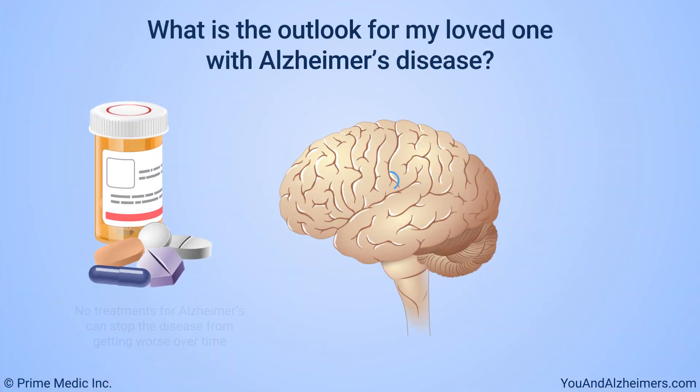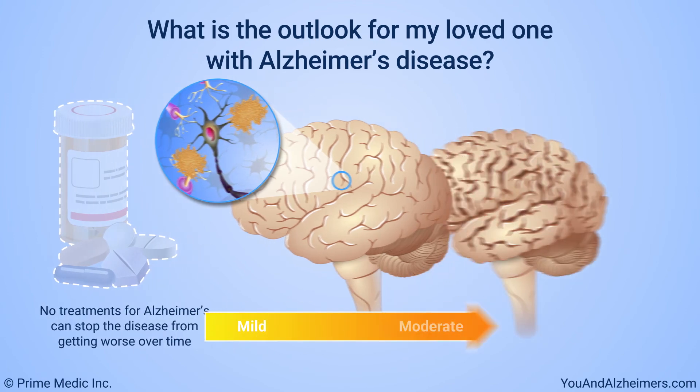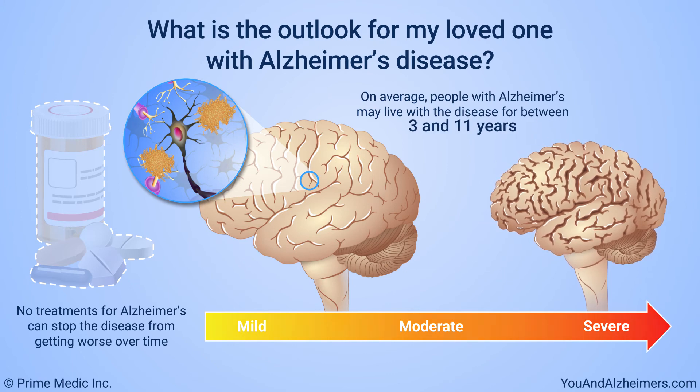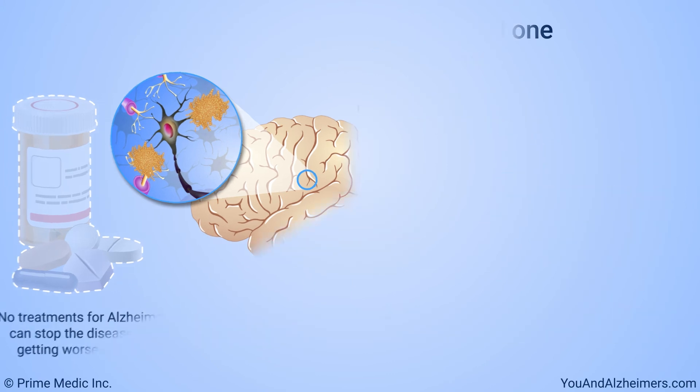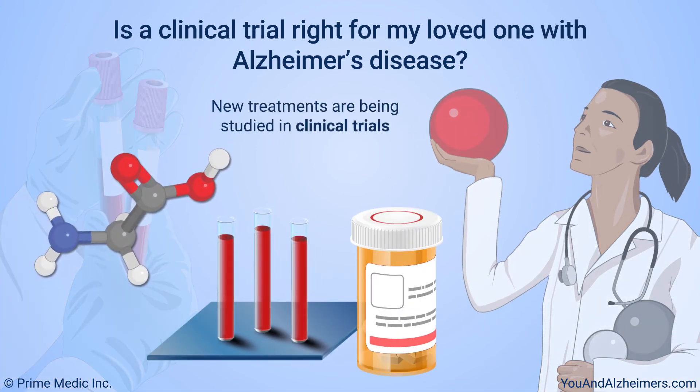As yet, no treatments for Alzheimer's disease can stop the disease from getting worse over time. On average, people with Alzheimer's disease may live with the disease for between 3 and 11 years. New treatments for Alzheimer's disease are being studied in clinical trials. Ask your doctor if your loved one might benefit from enrolling in a clinical trial.